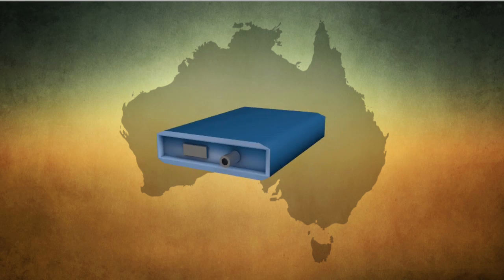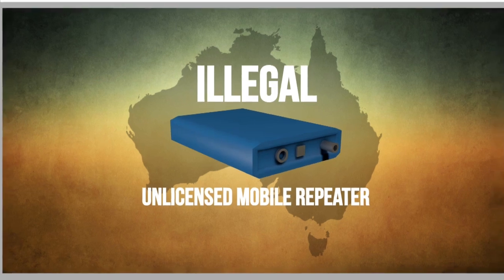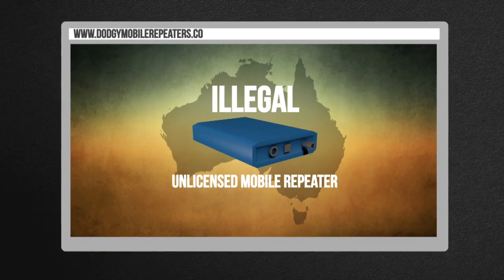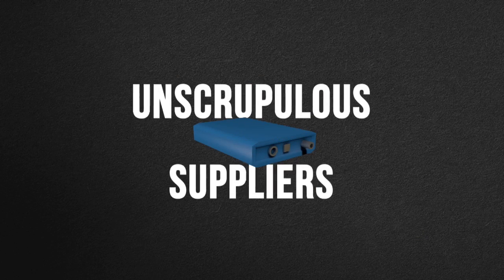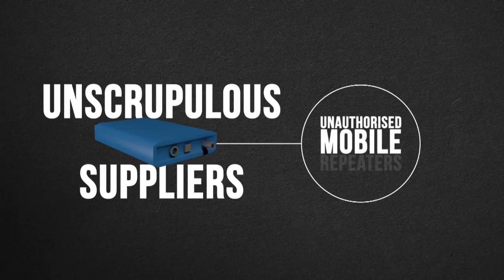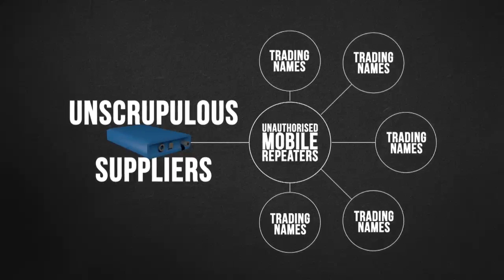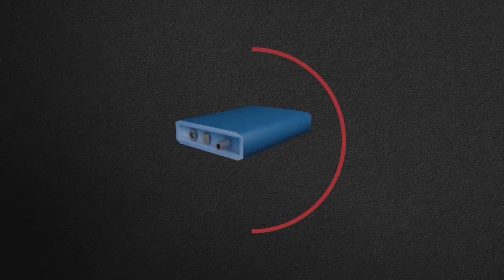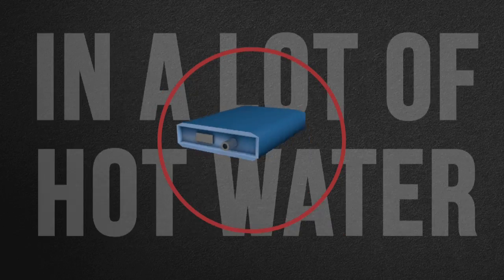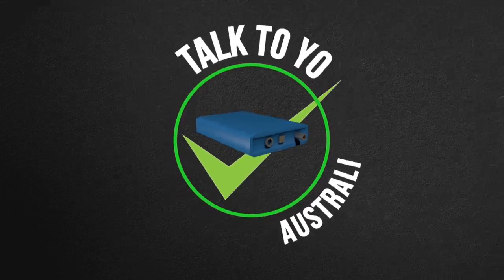Did you know that it is illegal to use an unlicensed mobile repeater in Australia? Even though you can purchase these units from seemingly Australian websites, they are not legal devices. There are unscrupulous suppliers selling unauthorised mobile repeaters under many different trading names and using deceptive, misleading and fraudulent sales tactics. Using one of these devices can land you in a lot of hot water. The best way to make sure your device is legal is to talk to your Australian service provider.